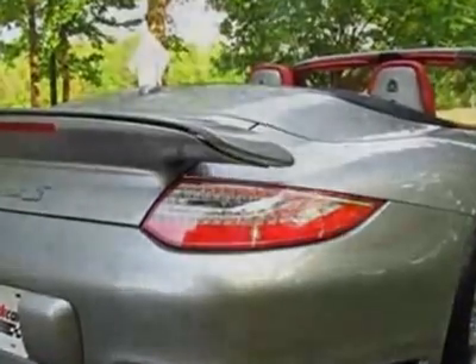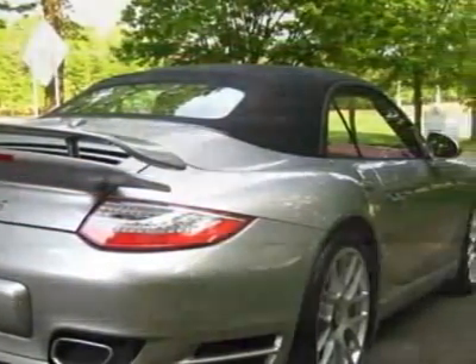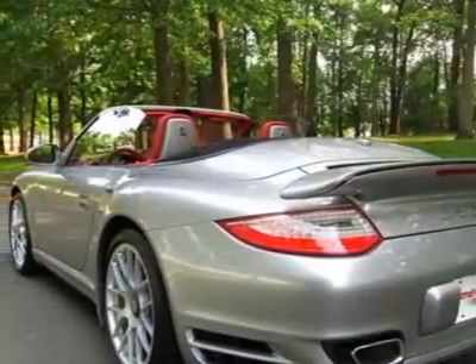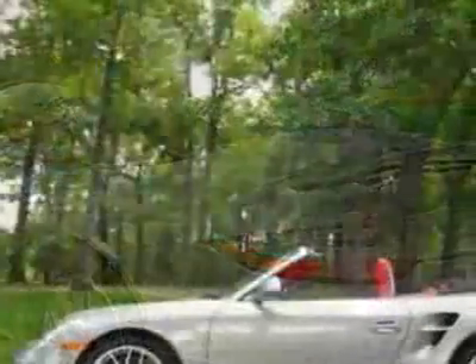Additional options for this vehicle include the Carrera Red natural leather seat trim, 7-speed Porsche Doppelkupplung PDK automatic transmission, multi-stage heated front seats, Porsche ceramic composite brakes (PCCB), dynamic cornering lights, and Sport Chrono Package Plus.